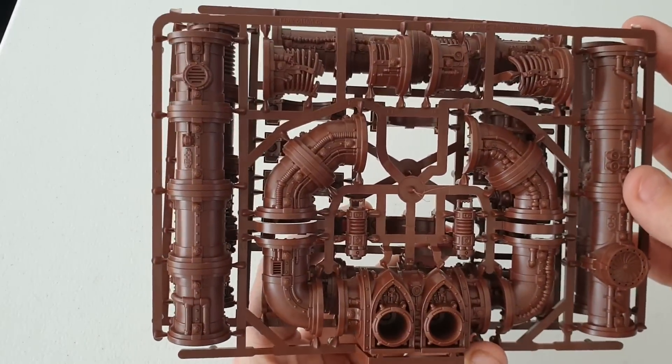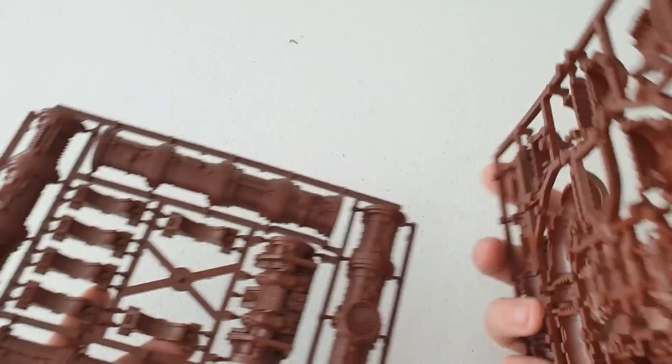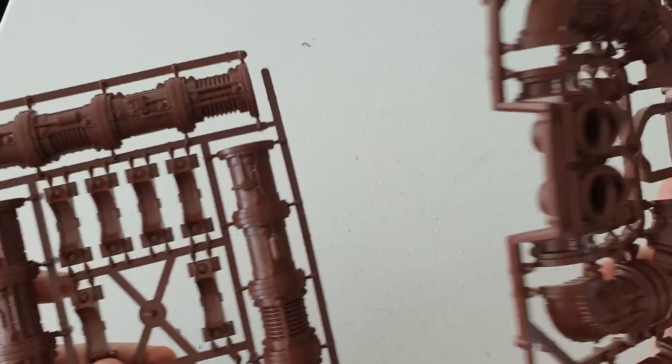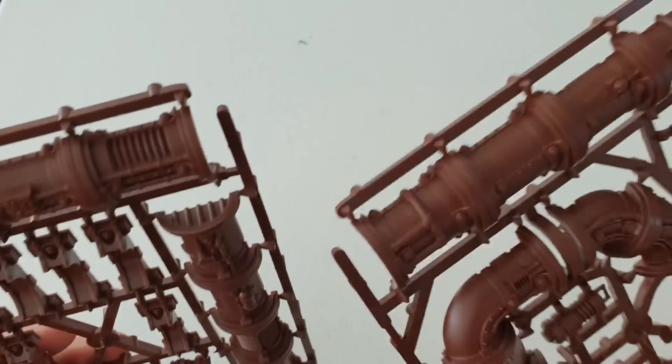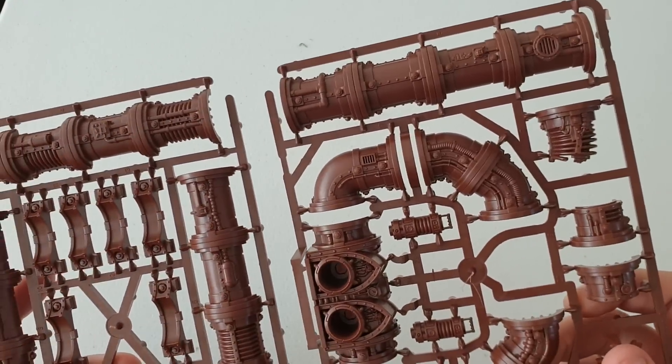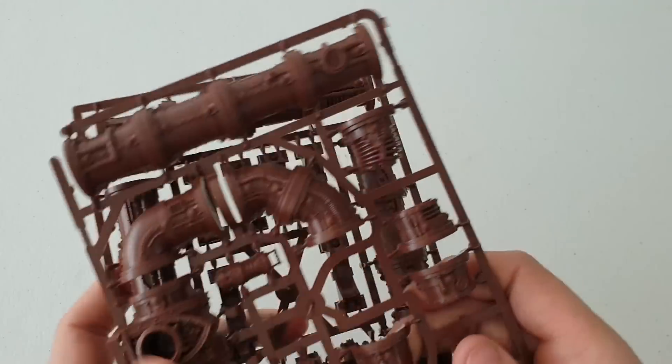I can't wait to start painting these and get them assembled. I might assemble them with blue tack for now, just in case I come across more sets, because I'd like to connect them by magnets on the ends and create a bigger extension on the table. Anyway, 60% saving - let's have a look at the magazine.